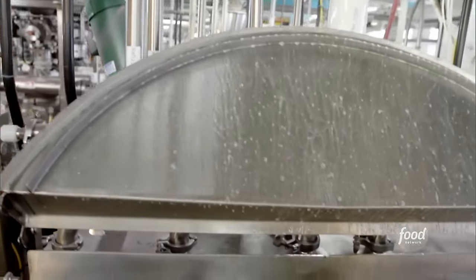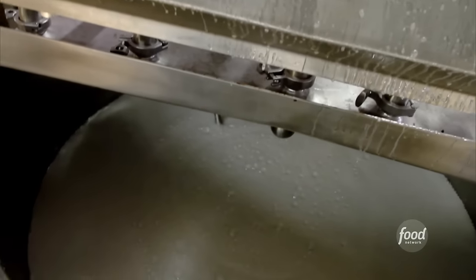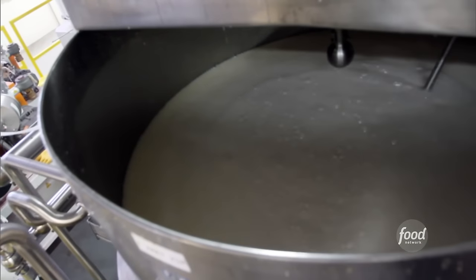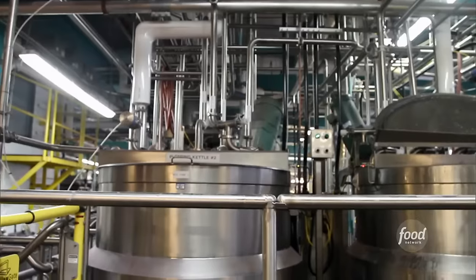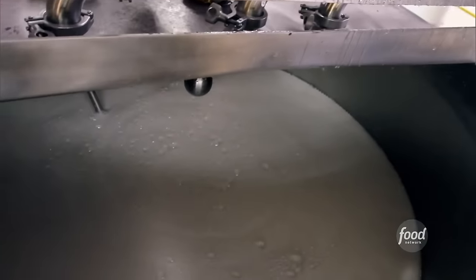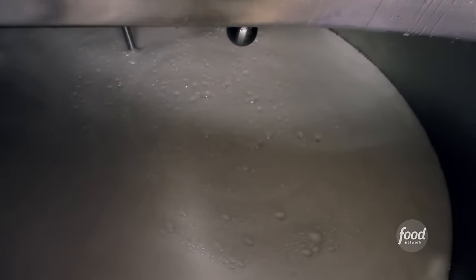What we can reveal is the basic DNA of what makes up these little tasty treats: sugar, corn syrup, and then, of course, a little bit of gelatin to give it its form. It's all mixed together in giant kettles until it boils. Before long, it becomes creamy, delicious marshmallow.